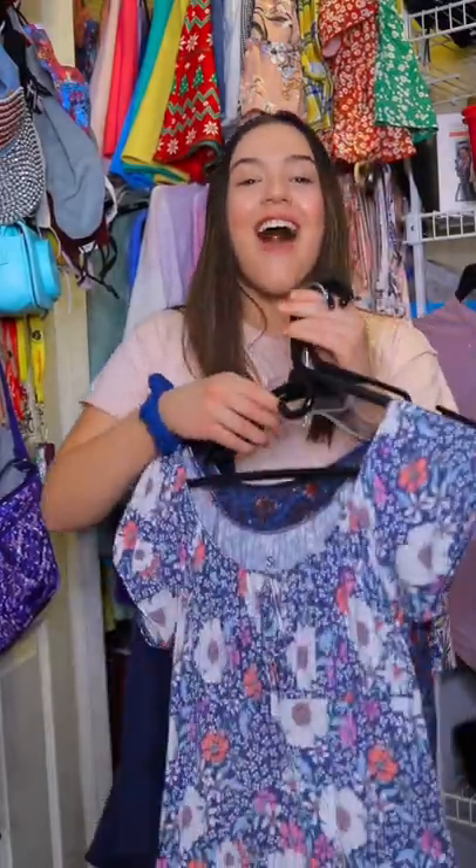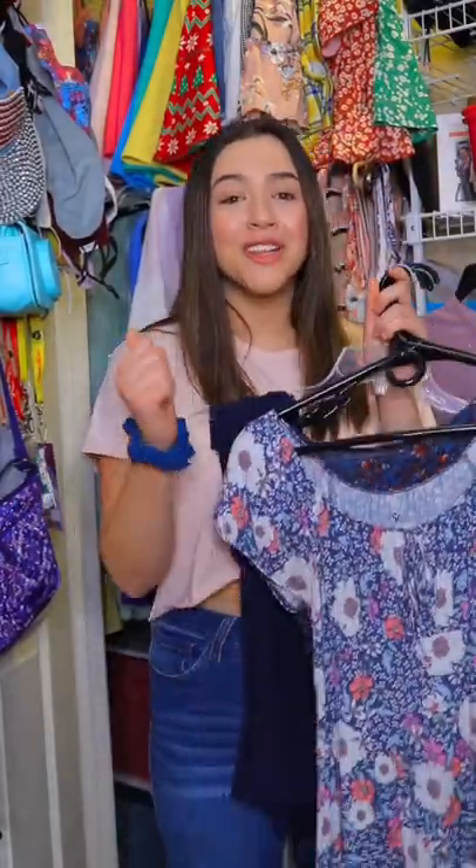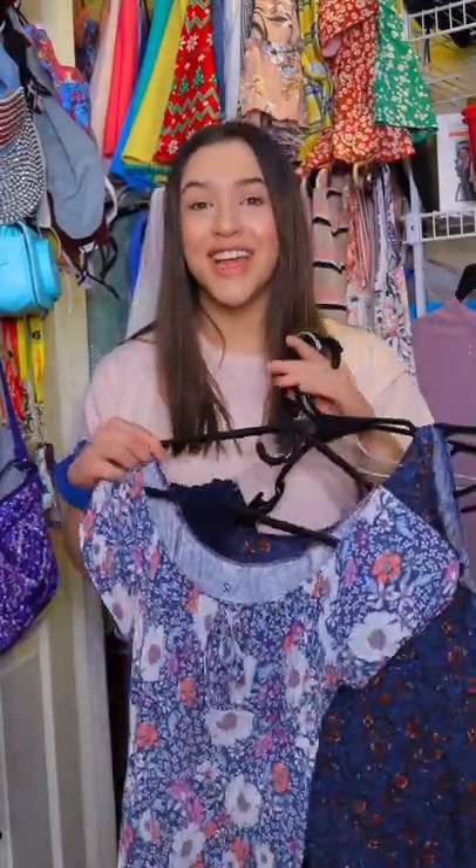So in my closet, I do have a lot of dark blues that are really similar to the color in the scrunchy, so this one is definitely going to be a challenge for me.